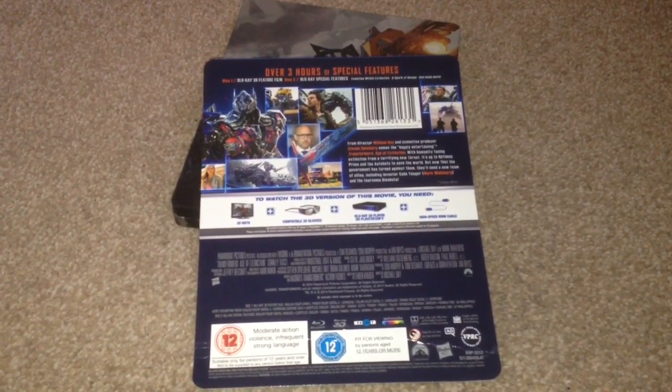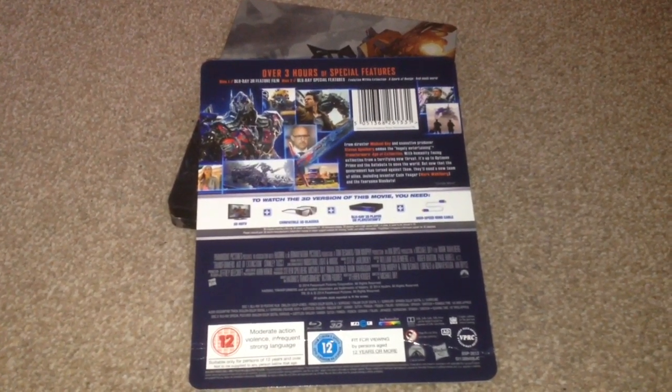The subtitles are English, Danish, Dutch, French, Finnish, Italian, Norwegian, Spanish, and Swedish.